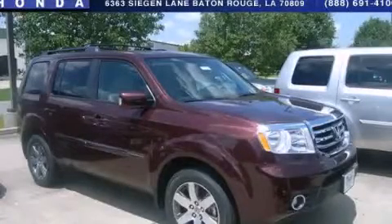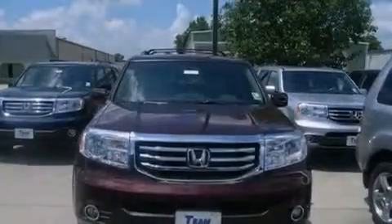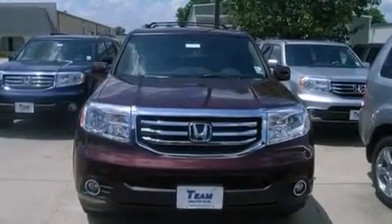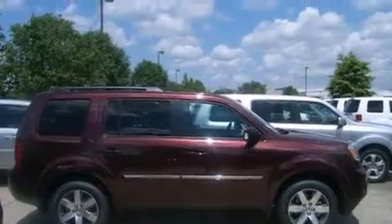This is a brand new 2013 Honda Pilot — functional utility for a modern lifestyle. It has a 3.5 liter 6-cylinder engine and a 5-speed automatic transmission.